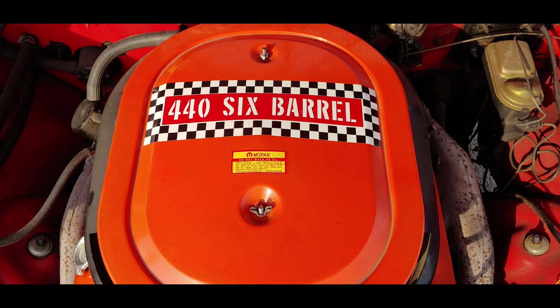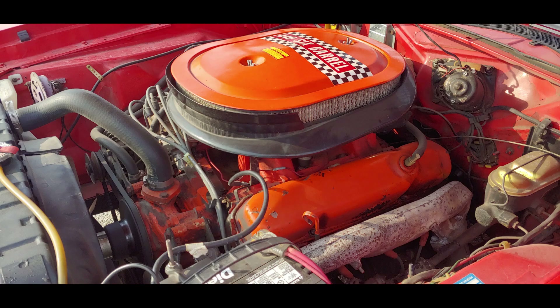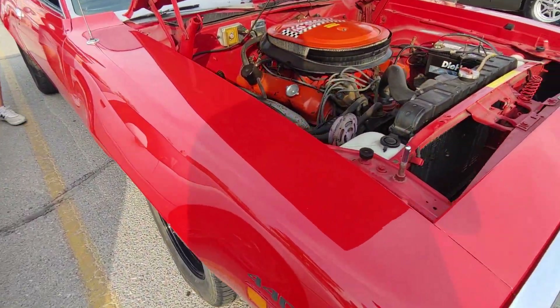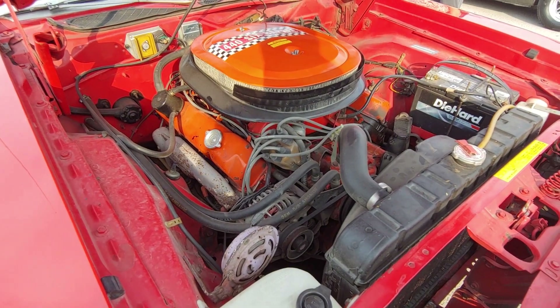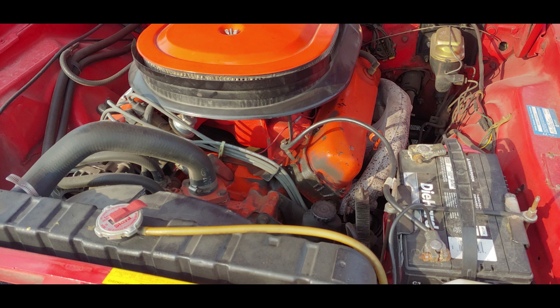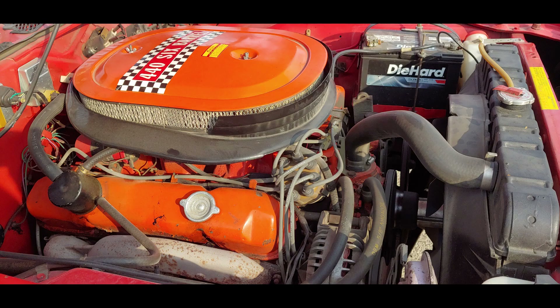The 440 six-barrel was chosen by drivers who wanted great street performance, but they weren't willing to go all out with the Hemi cars. The 440 six-barrel was a very capable package. Car Craft in January '71 took one of these cars and ran a 13.71 at 101 miles per hour. As a side note, Motor Trend also did a test in the February '71 edition and ran a 15.02. In that same testing session they took a 383 Road Runner and ran a 14.84. There must have been something seriously wrong with their test car, because most six-pack cars from '69 to '71 were pretty much a solid 13-second car.